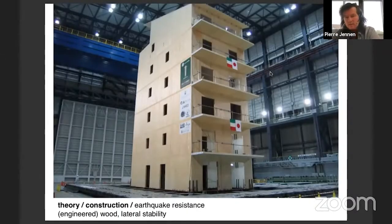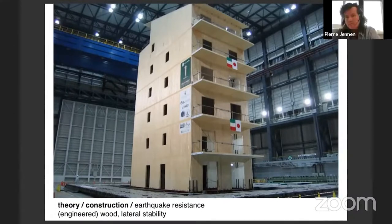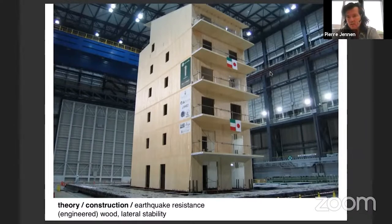CLT is also very interesting in terms of seismic performance. These are tests done on a CLT house of six stories in Italy. They put it on a shaking table and started shaking it, and it was extremely safe - much safer than brick, of which most buildings are made in these earthquake-prone areas of Italy.